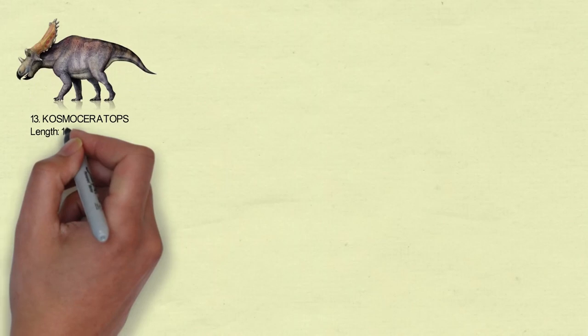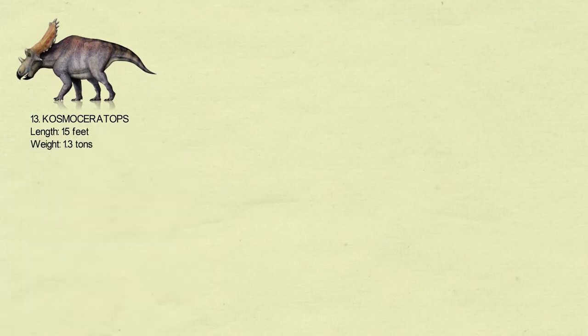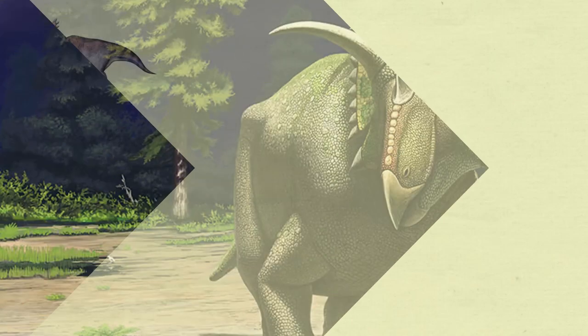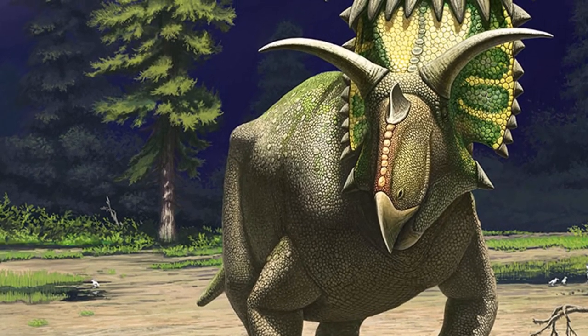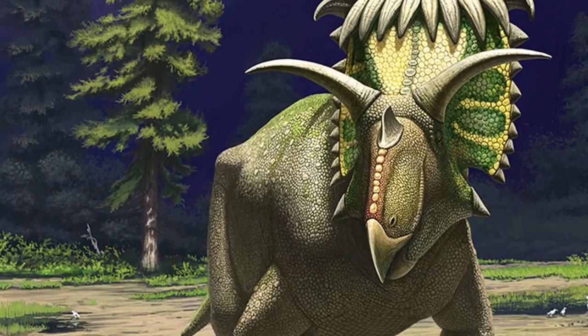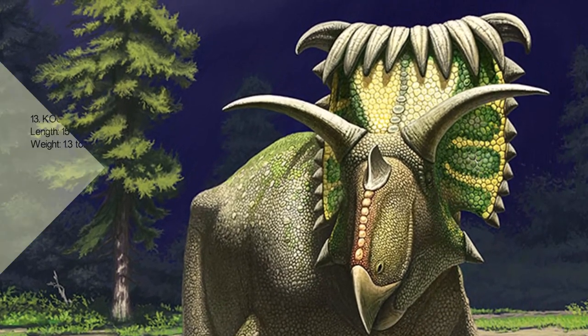It could be dubbed the world's horniest dinosaur. An almost complete dinosaur skull with two gigantic horns extending from its brow and 13 odd horns around the head that fold back like waves. It was only about 15 feet long and 1.3 metric tons heavy.